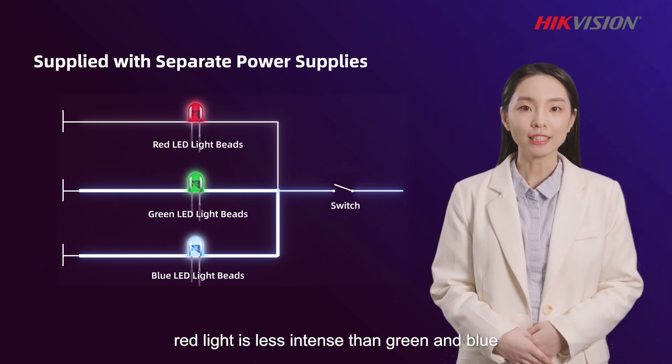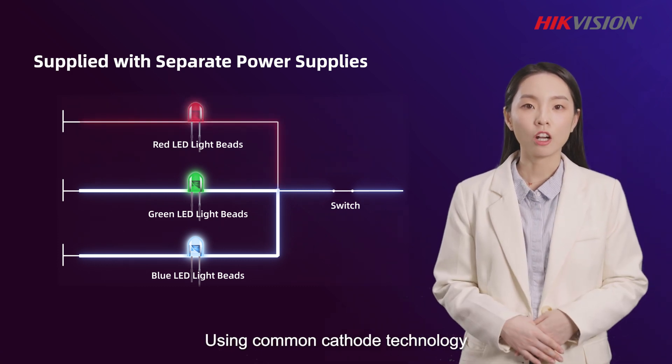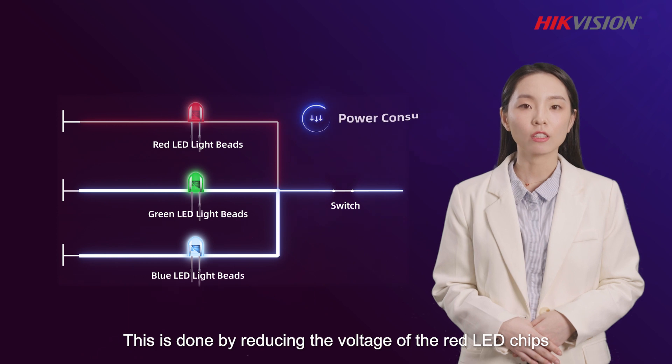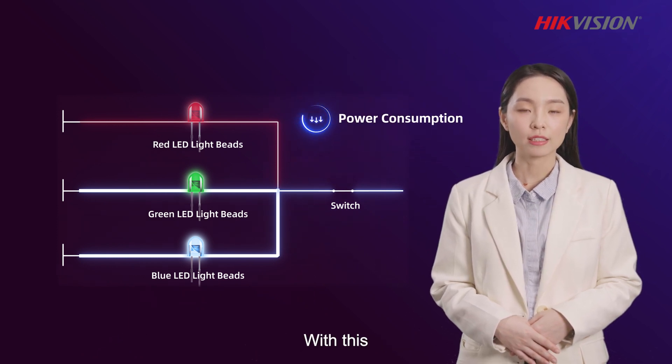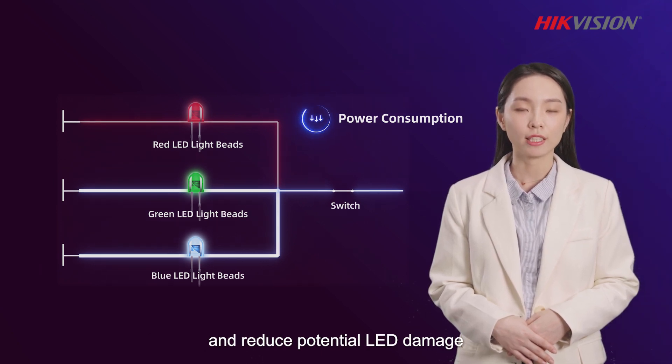Incidentally, red light is less intense than green and blue. Using common cathode technology, total system power consumption can be reduced by reducing the voltage of the red LED chips. With this, the body temperature of the screen can be lowered, reducing potential LED damage.